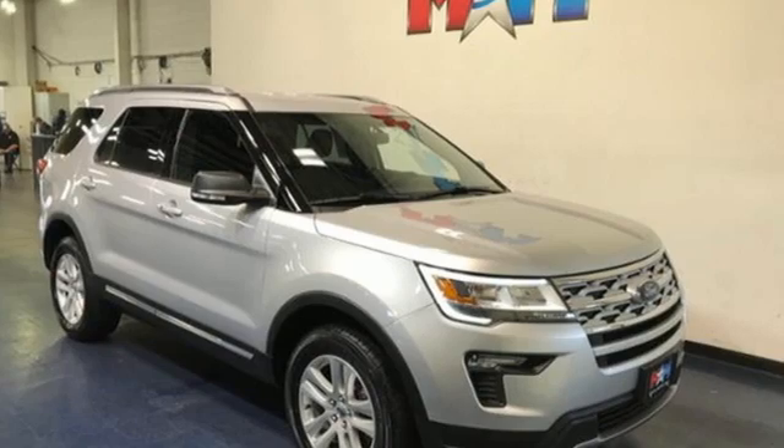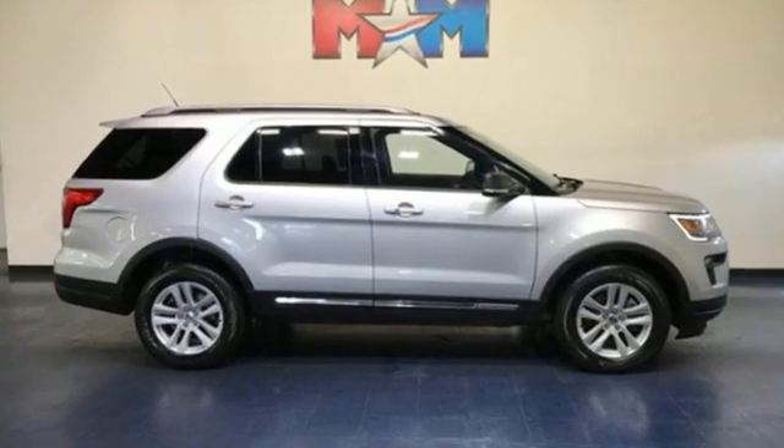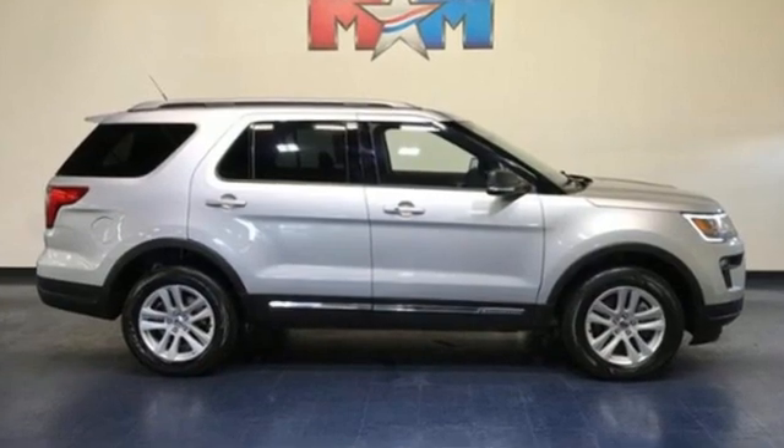Ford has won over millions of loyal customers with a wide range of value-driven vehicles. There's even more to see in person. Take it for a test drive today.